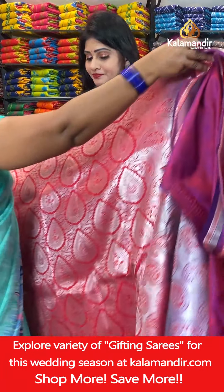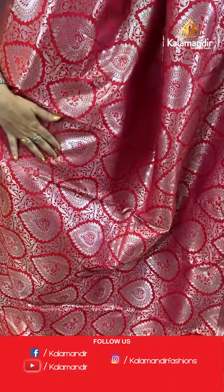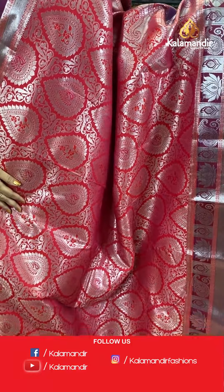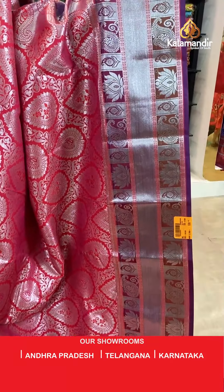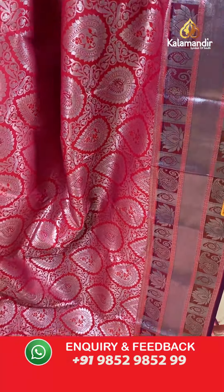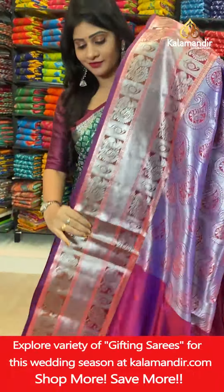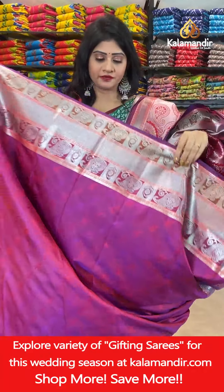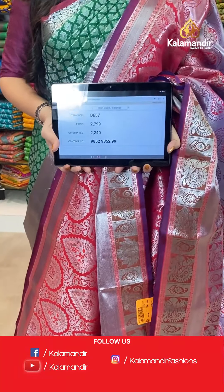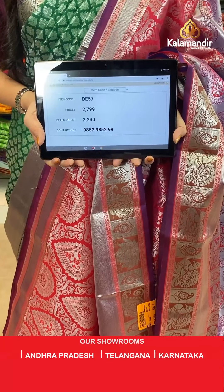The next saree — it's a dark pink color with drop butties and paisley butties with silver zari all over the body, and one side triple border with paisleys and florals in boxes with silver zari. Contrast zari woven pallu. In blouse, contrast blouse with self-florals along with border. Item code DE57, actual price 2799 rupees, offer price 2240 rupees.